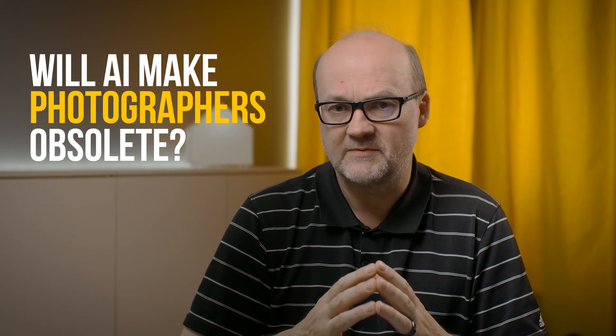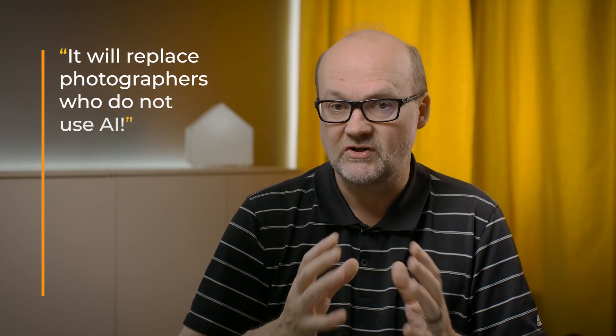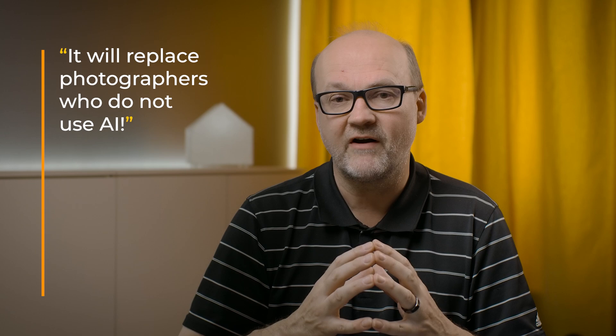Will AI make photographers obsolete? I don't think so. We still need photographers, and amateur photography won't be affected that much. It will help you if you use it wisely. But AI will replace photographers who do not use AI — that's for sure, because AI makes everything more efficient and faster when used correctly. Here is a video about my thoughts on AI and image creation with text-based image creators. Thanks for watching and bye for now.